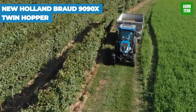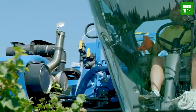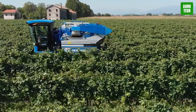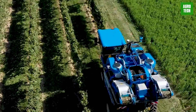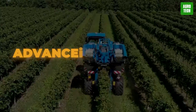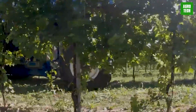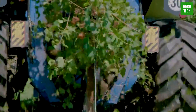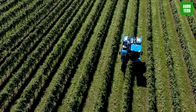The New Holland Broad 9090X Twin Hopper is a state-of-the-art grape harvester designed for maximum efficiency and productivity in vineyard operations. Featuring an innovative Twin Hopper system, it allows extended harvesting time by reducing the need for frequent unloading. The machine is equipped with advanced technology to ensure gentle handling of grapes, preserving their quality while maximizing yield. With its robust construction, superior maneuverability, and ease of use, the 9090X is engineered to meet the demands of modern viticulture, offering significant improvements in both performance and operational cost efficiency.